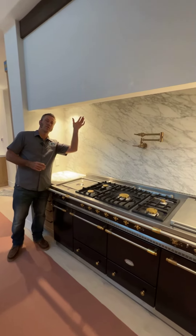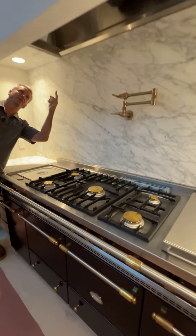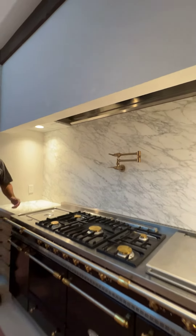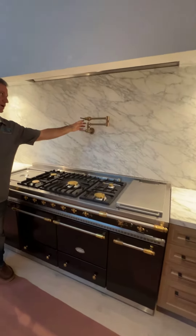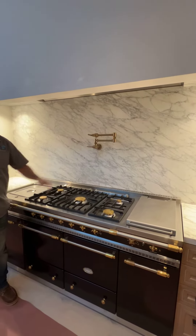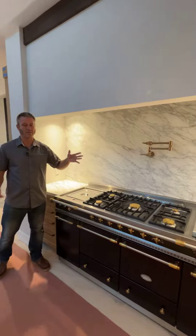We also have a huge hood that we wound up putting up underneath here — it has its light, the air suction, and everything. We also did a water feature so we can fill up our pots and pans with water if needed and be able to boil whatever kind of food we need.